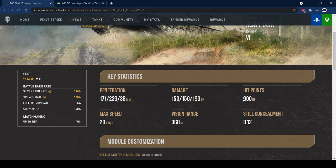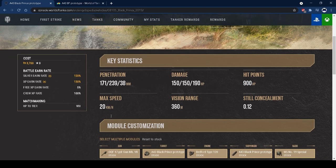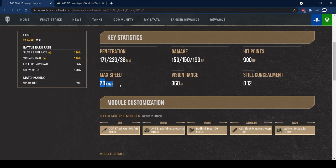900 hit points — a lot of tier 7s will probably two or three-shot you, but it's about average for the tier, where most tanks sit between 800 and 1,000 HP. 20 kilometers per hour top speed is where it is really slow — very, very slow. If you've played the Black Prince you'll know how slow it is; this is even slower. The worse engine power damages its track traverse as well.